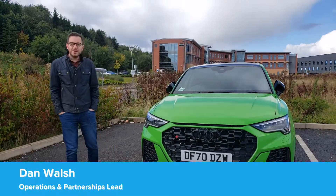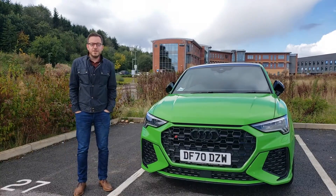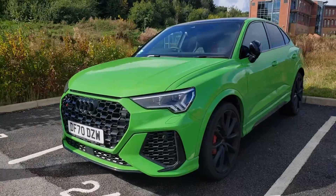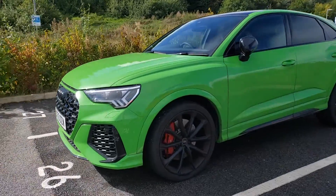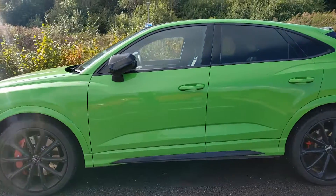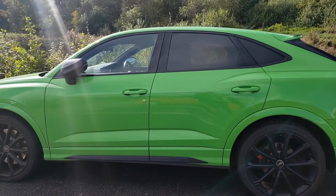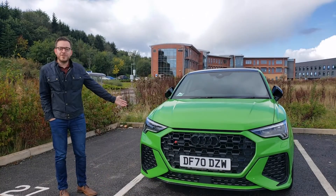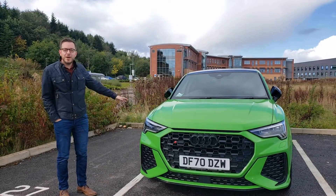And this here is Bruce. Bruce is an Audi RS Q3 Sportback. For obvious reasons, bright green and it's a big shouty thing.